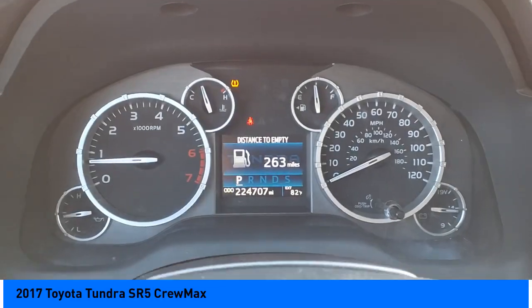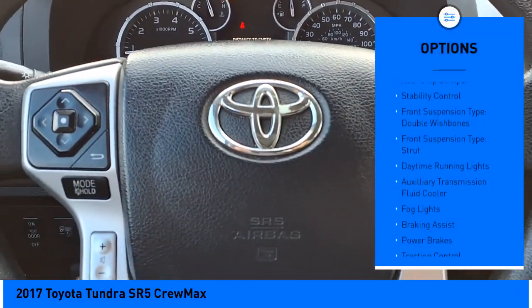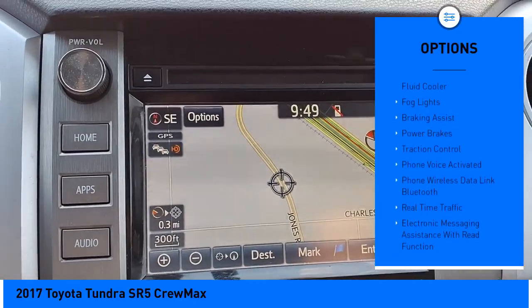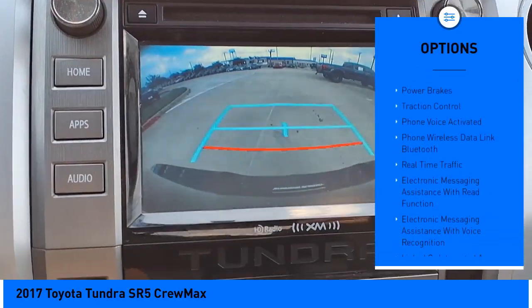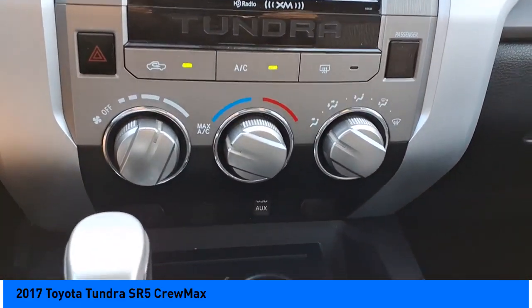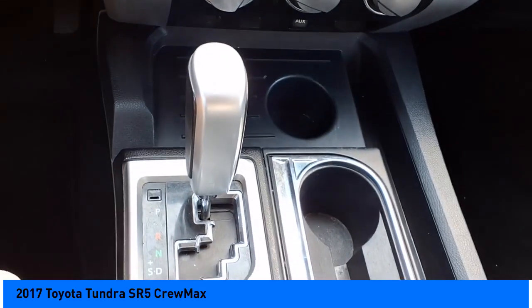Here are some of this vehicle's great options: rear step bumper, stability control, front suspension type — double wishbones and strut — daytime running lights, auxiliary transmission fluid cooler, fog lights, braking assist, power brakes, and traction control.